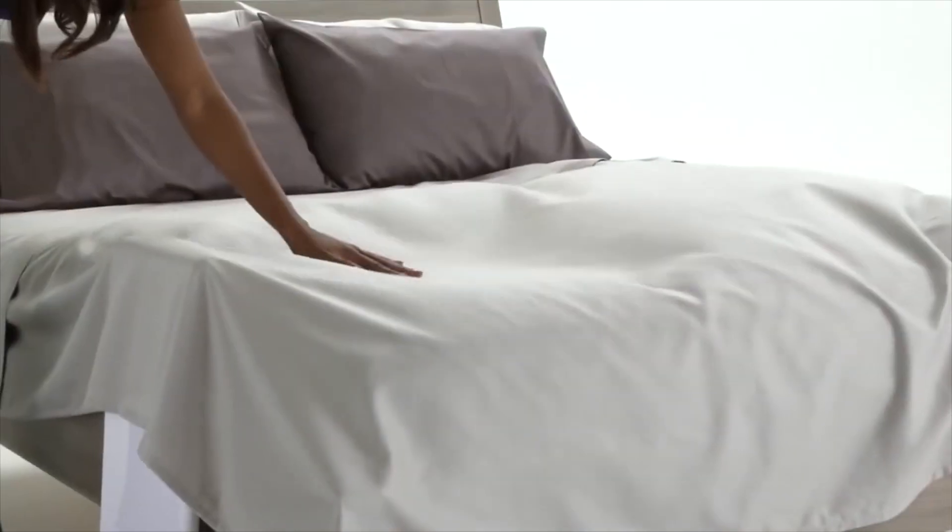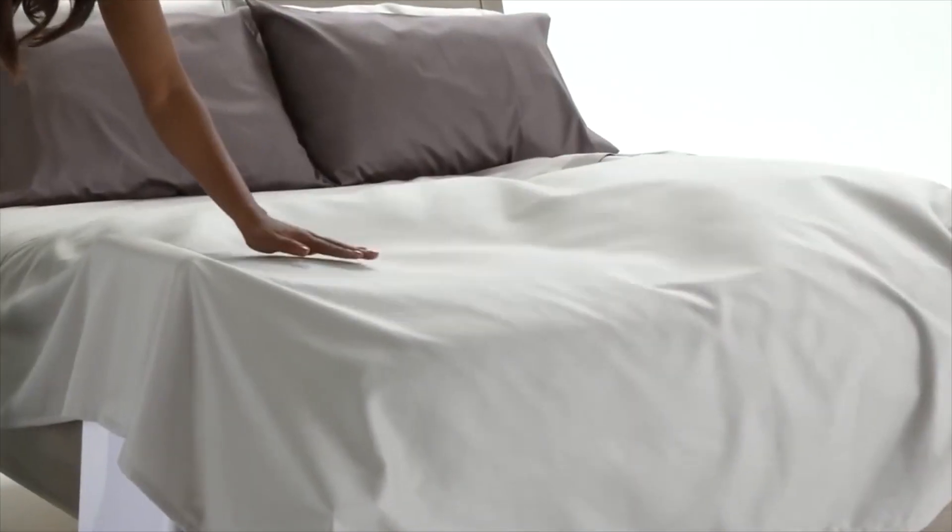We knew that temperature control was really important and the bed fan does a wonderful job of regulating your temperature under the sheets. The bed fan is actually much better than traditional cooling methods at dissipating heat in between your sheets.